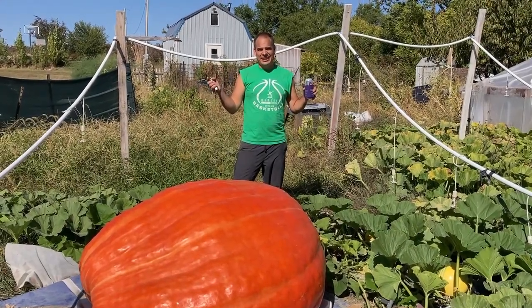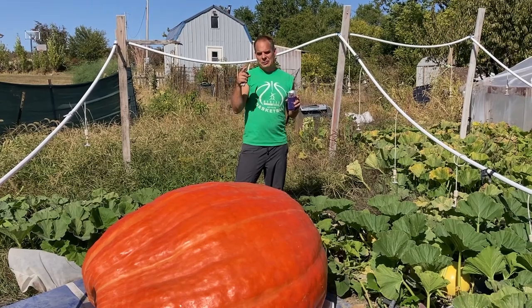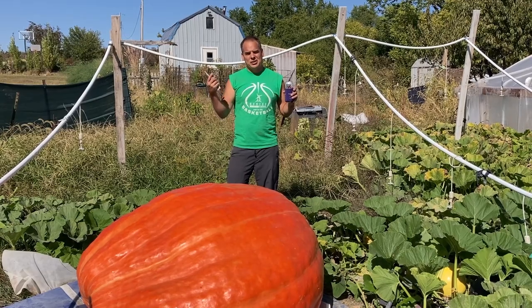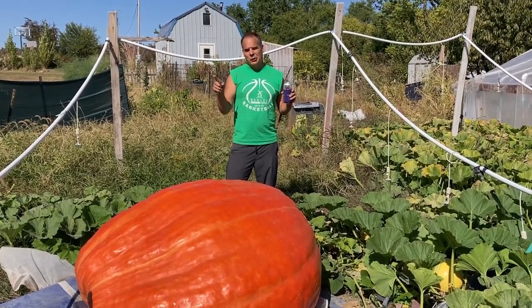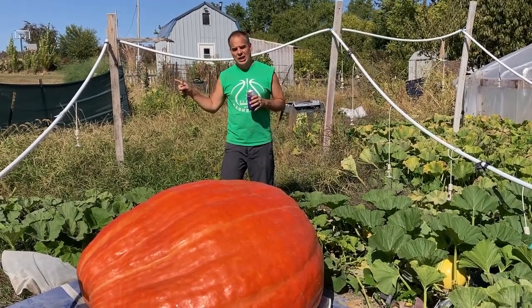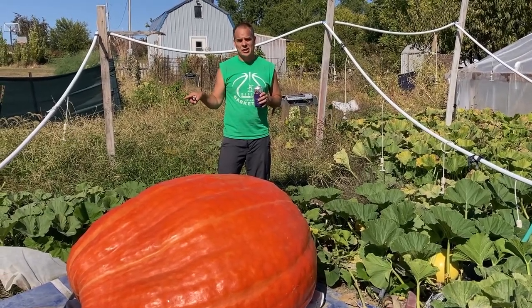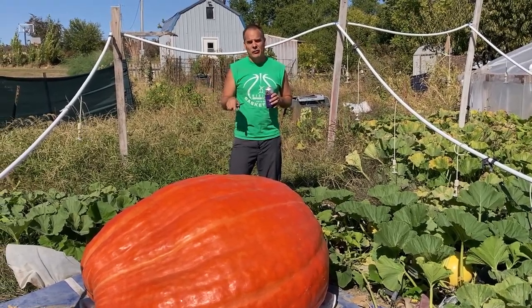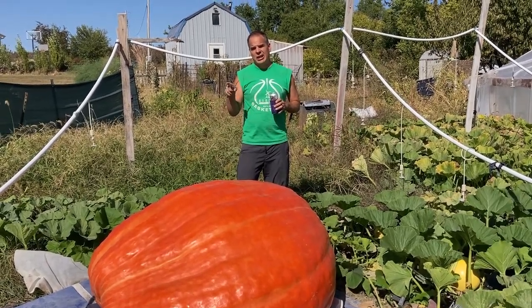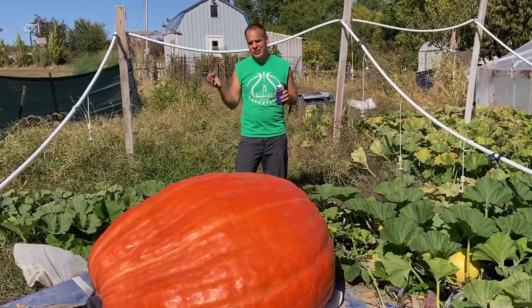We've weighed two pumpkins. For those who don't know, in order to get a coat from the GPC — Giant Pumpkin Commonwealth — you need 4,000 pounds. You have to weigh three pumpkins at three separate locations. They have to equal over 4,000 pounds. There has never been anybody in Kansas ever get a jacket. I've been the closest, but I've only ever weighed two pumpkins. I don't think anybody has ever taken three pumpkins to three GPC weigh-offs.